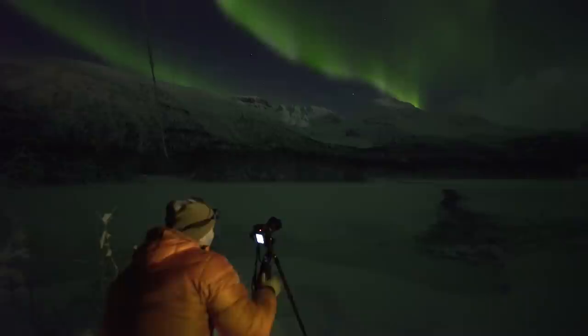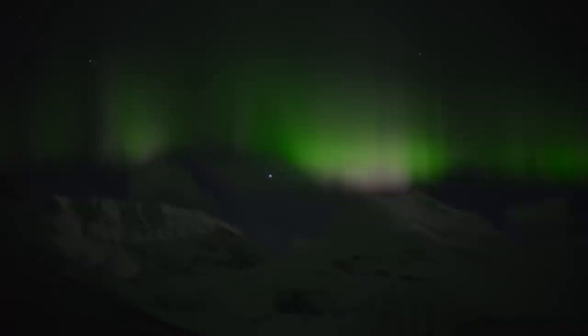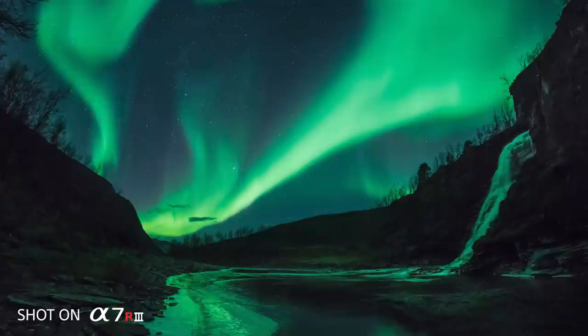The range between the Northern Lights and the foreground can be more than 15 stops. The good thing about the a7R III, since it has such a good sensor, it's also close to being ISO invariant. Which means that I can underexpose the picture deliberately, not to burn out the highlights of a strong aurora display. And then I can raise the exposure later in post, without adding any noise.